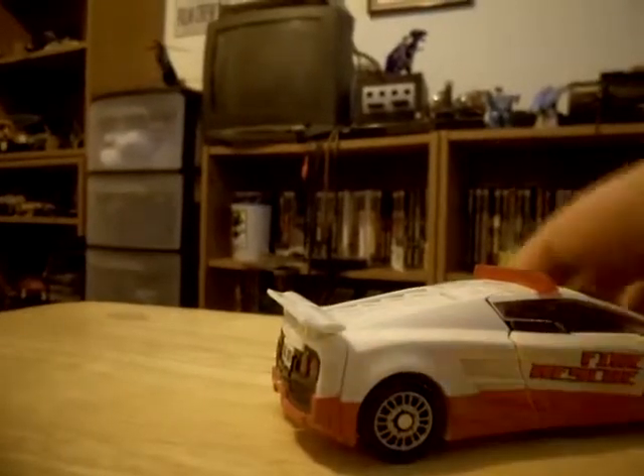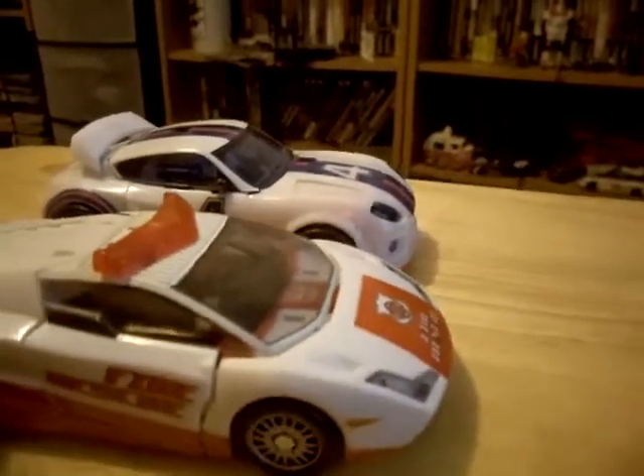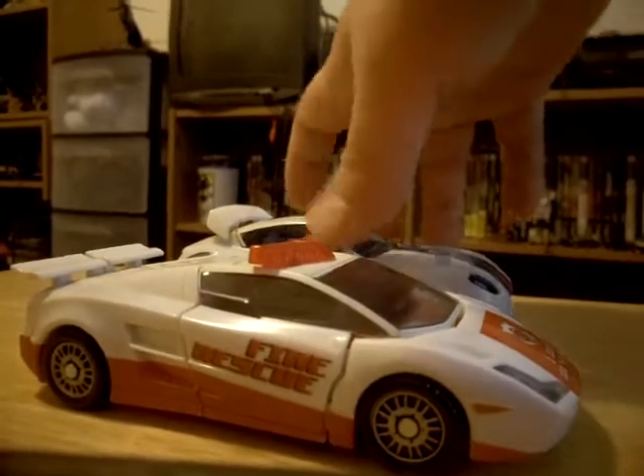I'll do a size comparison - bringing out Jazz. Although Red Alert is slightly longer, the two cars are pretty much the same size, which is a good thing. It keeps them in scale with the cartoon.